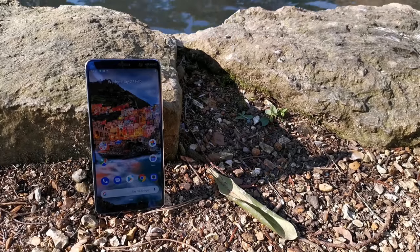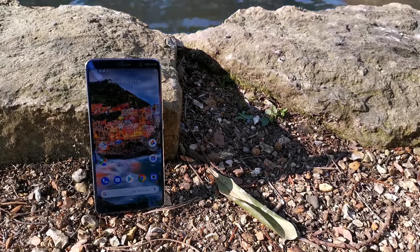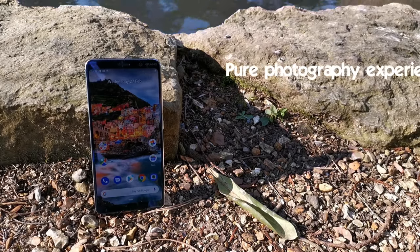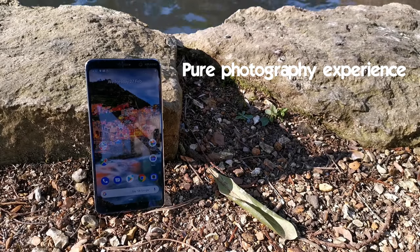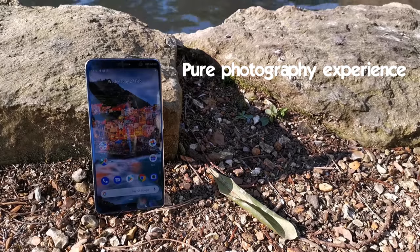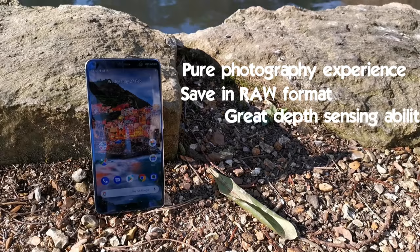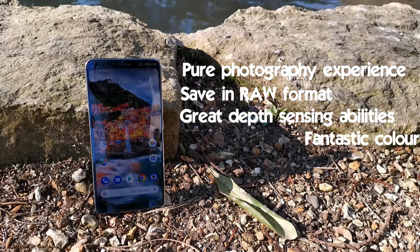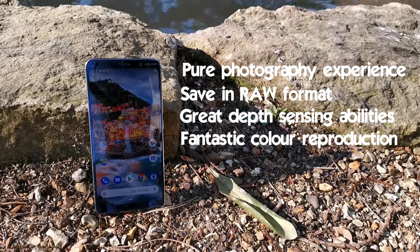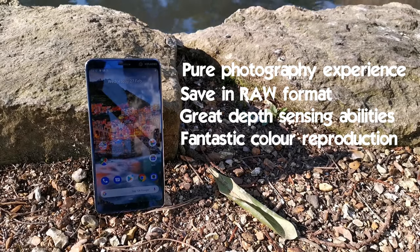Overall I really cannot pick these two apart. If you're a more serious photographer looking for a pure photography experience from your smartphone, then the Nokia 9 PureView is probably the device for you. Being able to save images in raw format is a really big bonus, and the depth sensing abilities of the device really are extraordinary. Colour reproduction is incredible and I've been seriously impressed with the images I've taken. It's also important to remember that the Nokia 9 PureView is £300 cheaper.